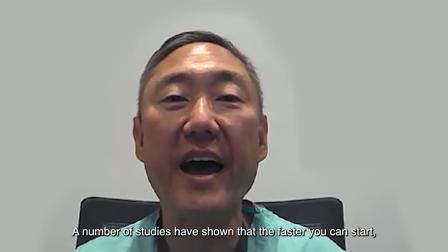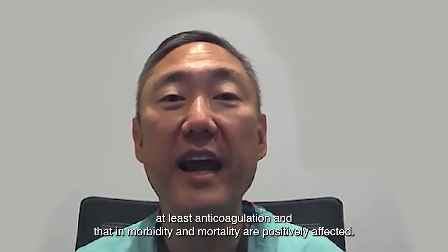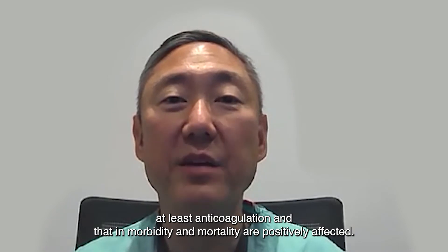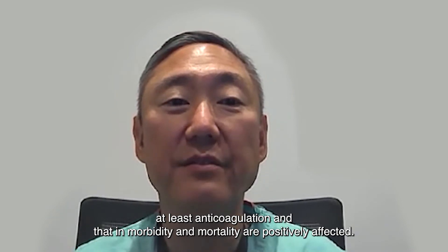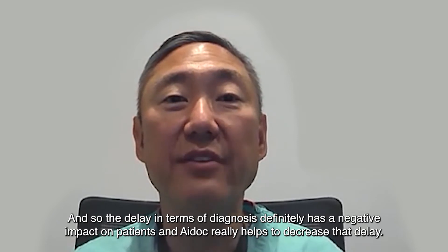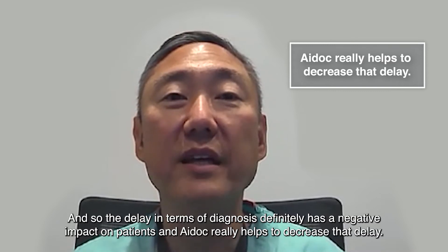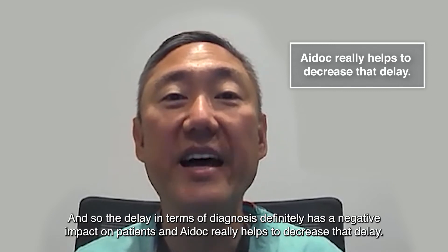A number of studies have shown that the faster you can start anticoagulation, morbidity and mortality are positively affected. The delay in diagnosis definitely has a negative impact on patients, and AI doc really helps to decrease that delay.